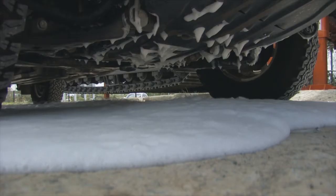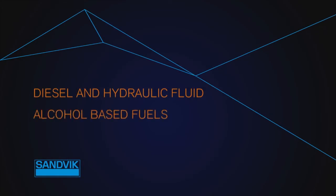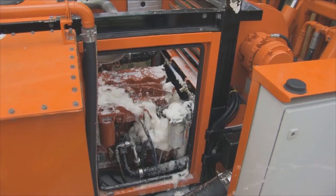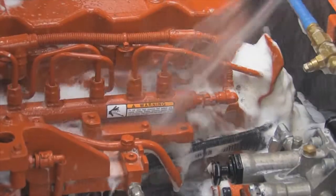Eclipse foam is suitable for regular hydrocarbons, including diesel and hydraulic fluid, as well as alcohol-based fuels — ethanol, E10 and unleaded. Eclipse foam creates a superior foam blanket in an entirely environmentally friendly way.